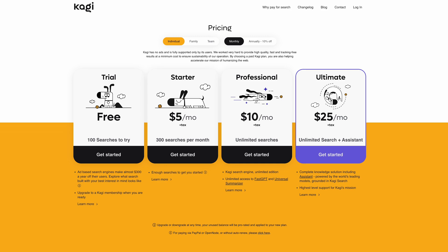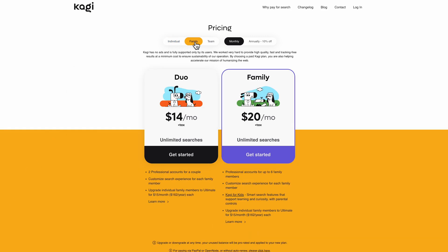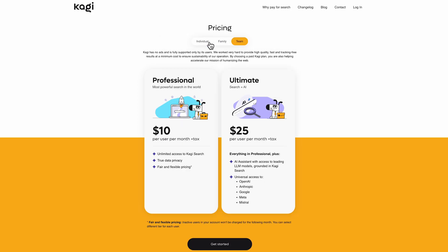And that is just how we do a few things slightly different to Google. We are building what I believe is the future of search, and we have a wide range of packages for individuals, families, soon-to-be educational institutions, and large teams as well. Definitely check out our website below and if you have any questions hit the comments or contact our support. Thanks for watching and happy searching!